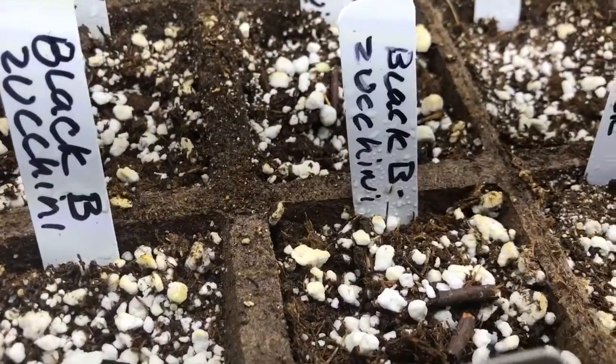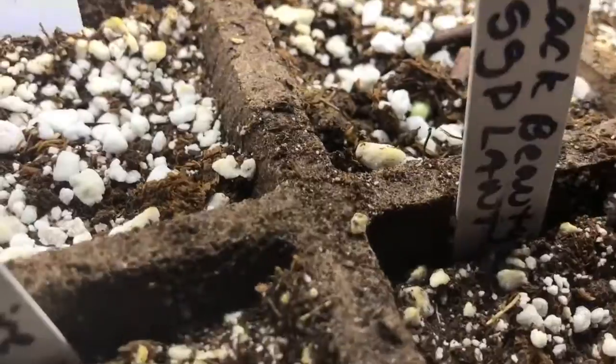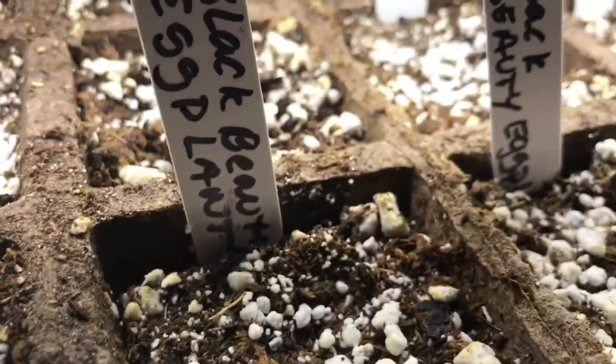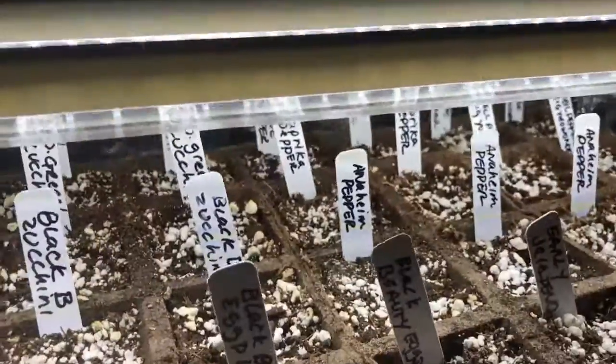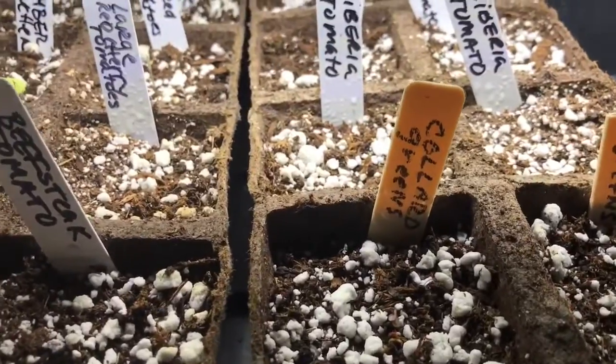The black beauty zucchini are starting to come up as well. It's pretty exciting because it's only day four, and I think the full spectrum lights really make a difference. I'll keep you guys updated.